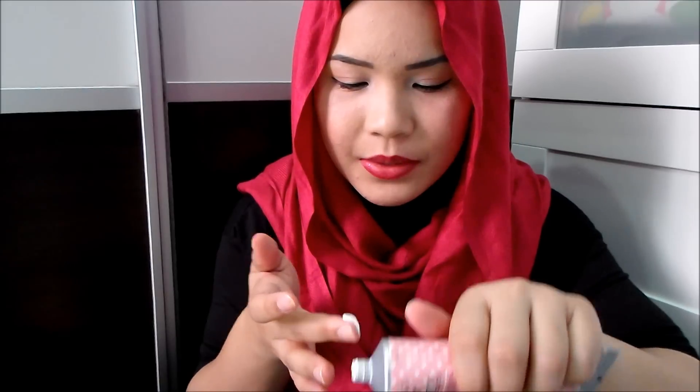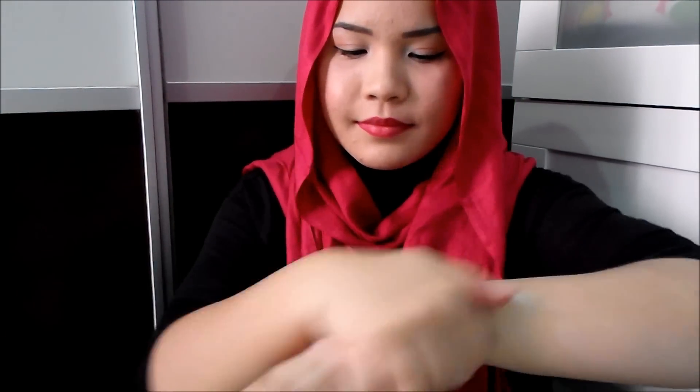Now I'm going to apply it on my hand to show you the texture and how it's going to look. It's white in color, and the texture is pretty thick — really, really thick. This is how I normally apply it: I just dot it on my hand, and I make sure I get in between the fingers because I don't want them looking slightly darker.